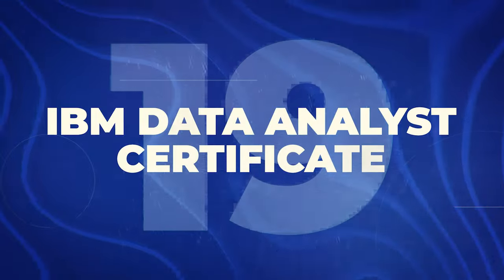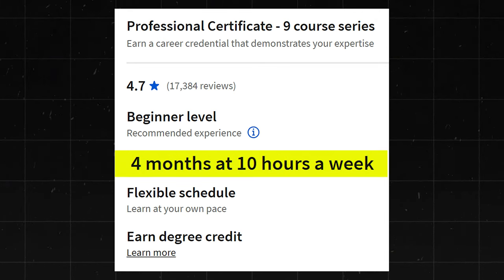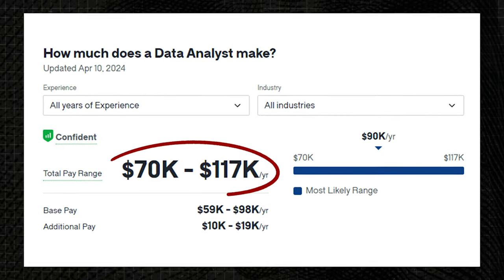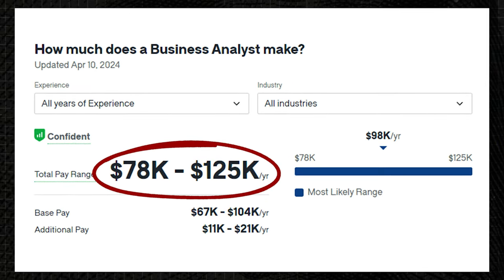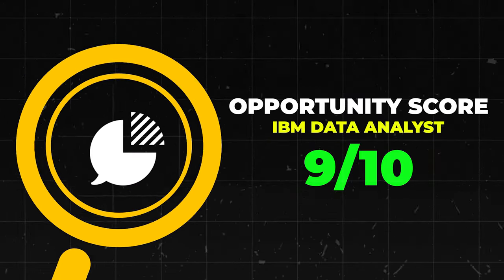Next is the IBM Data Analyst Certificate. This one has a 4.7 star rating with 17,000 reviews — extremely solid. You can finish it in about four months at 10 hours a week. As a Data Analyst you'd make about $70,000 to $117,000 a year, and as a Business Analyst about $78,000 to $125,000 a year. I'm going to go ahead and give this one a 9 out of 10.